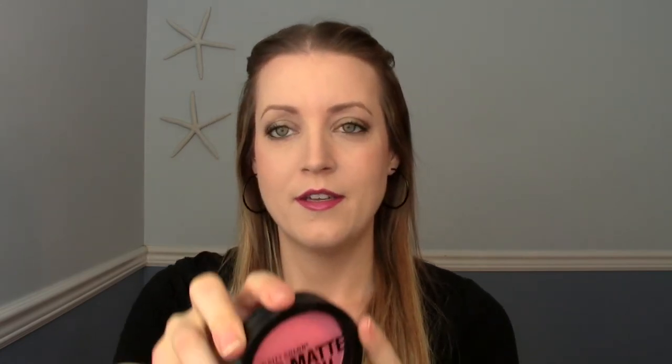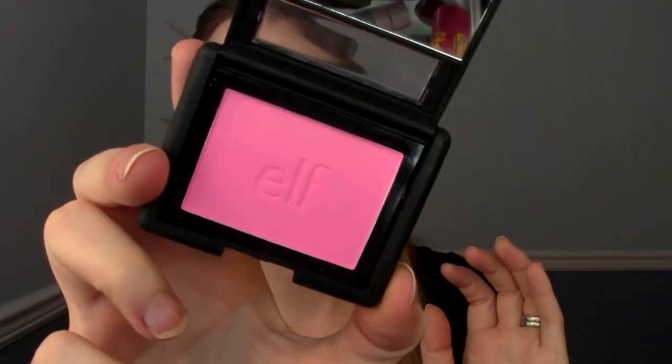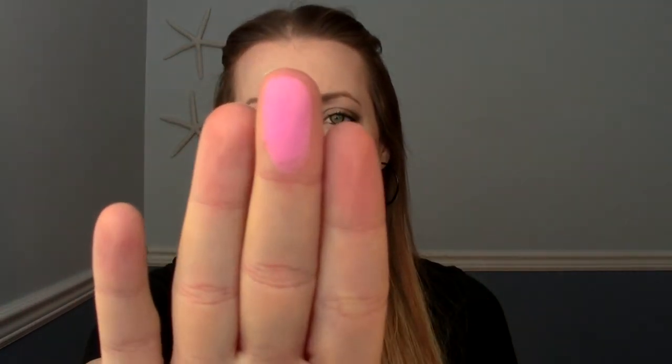A couple more makeup products — two blushes. One also came from my Ipsy bag: the City Color Be Matte Blush. Look how pretty that color is — it's a peachy pink, totally matte. It's a little powdery so I just have to not press my brush too hard, but it's going to be so pretty come spring. Another favorite is from e.l.f. — if you watched my e.l.f. haul you would have seen this. The color is Pink Passion, a super hot pink. I really like e.l.f. blushes, I've had good luck with them — a really pretty spring or summer color.